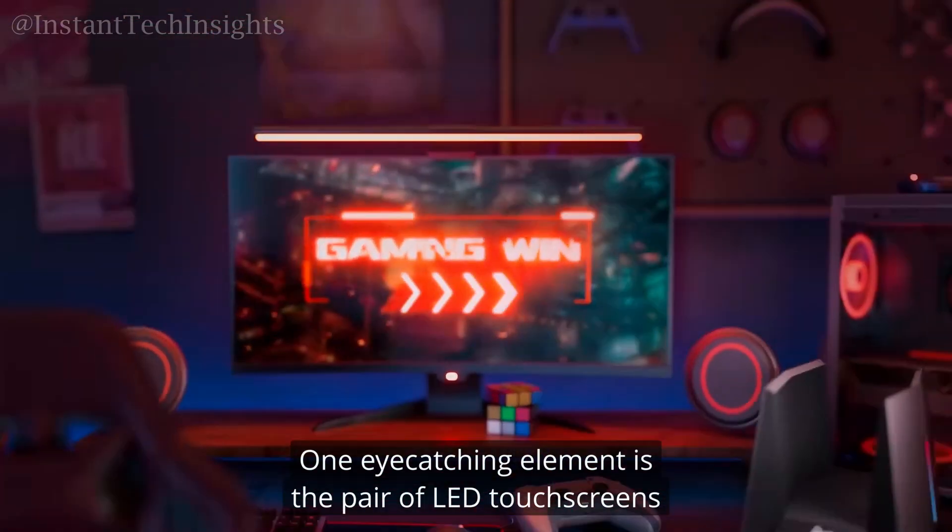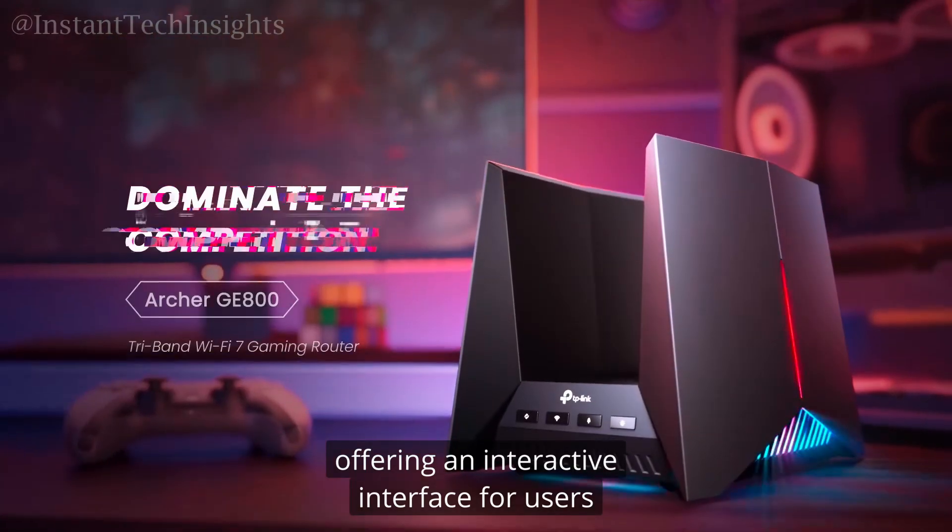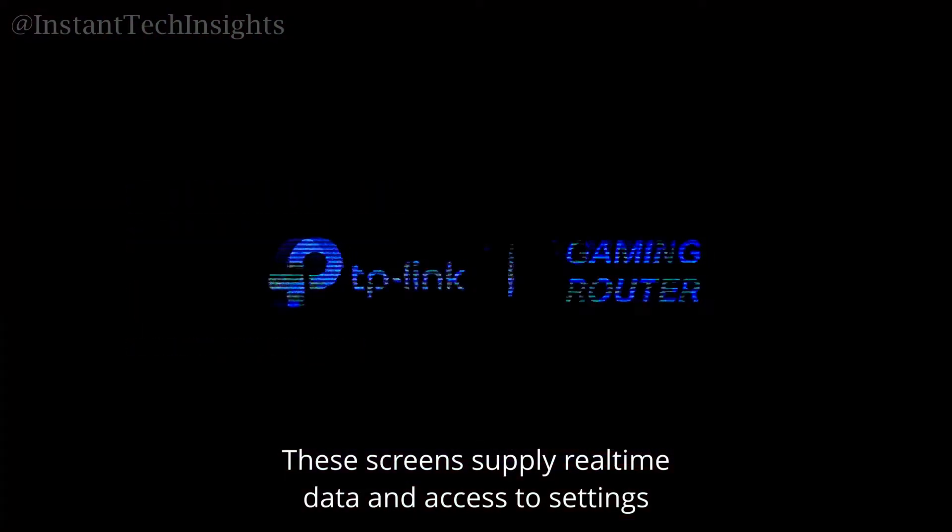One eye-catching element is the pair of LED touchscreens, offering an interactive interface for users. These screens supply real-time data and access to settings, boosting user engagement and control over the network.